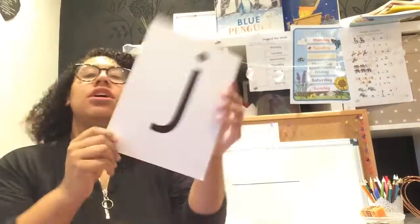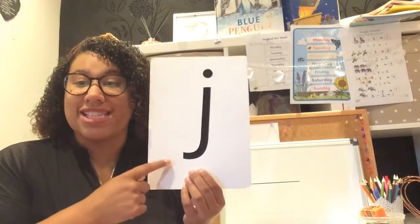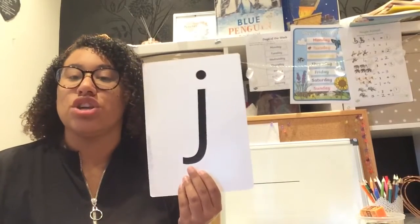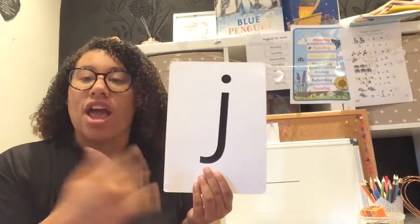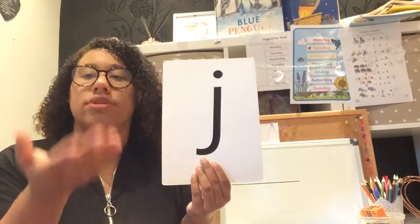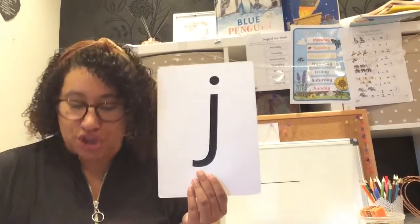What sound can you hear? What sound are we learning today? Say it nice and loud for me. Yeah, well done — it is the J sound! So this is the letter J, but it makes the sound J. Let's do the letter name first: J. Brilliant. Let's do the sound: J. Fabulous. Shall we have a go at singing our Jolly Phonics song?